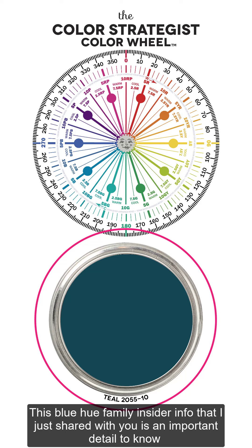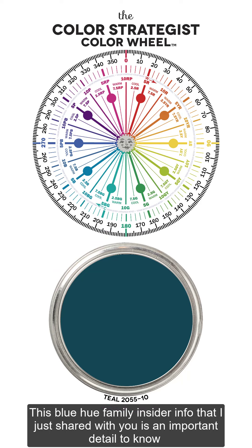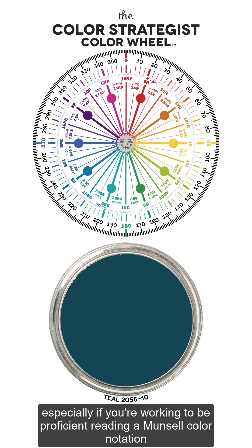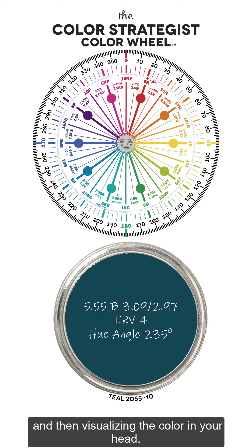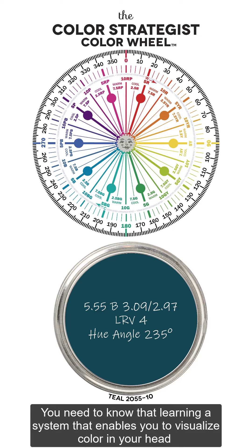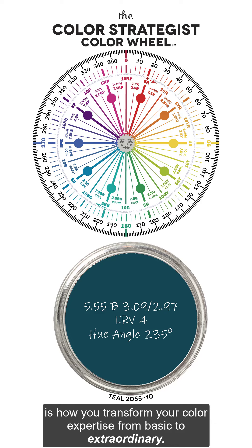The blue hue family insider info that I just shared with you is an important detail to know, especially if you're working to be proficient reading Munsell color notation and then visualizing the color in your head. You need to know that learning a system that enables you to visualize color in your head is how you transform your color expertise from basic to extraordinary.